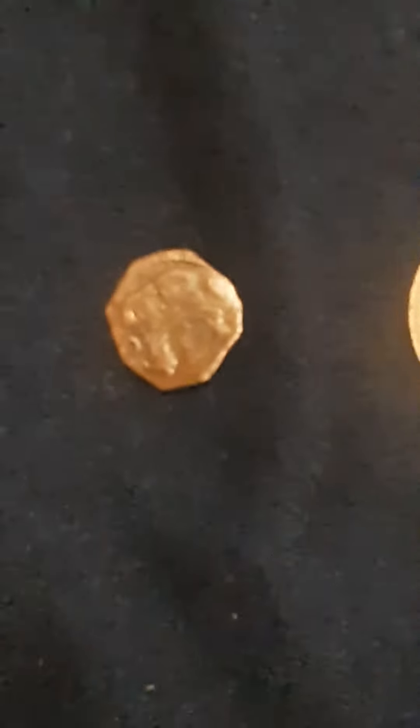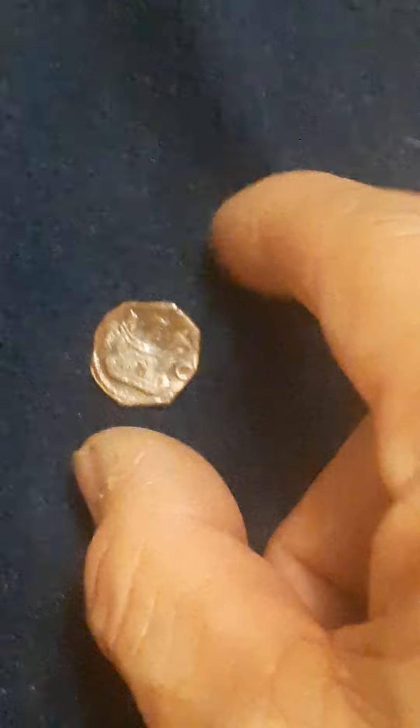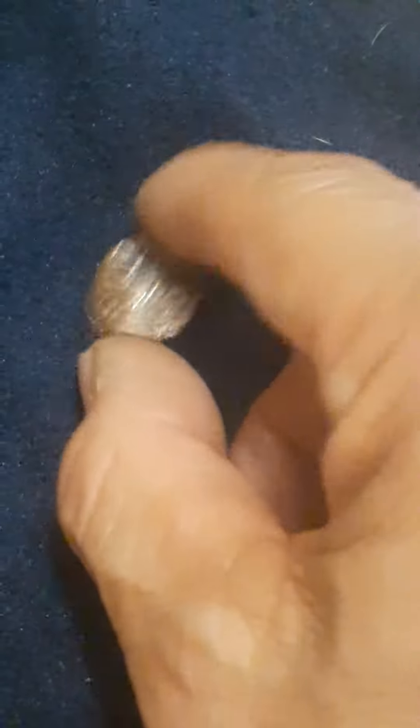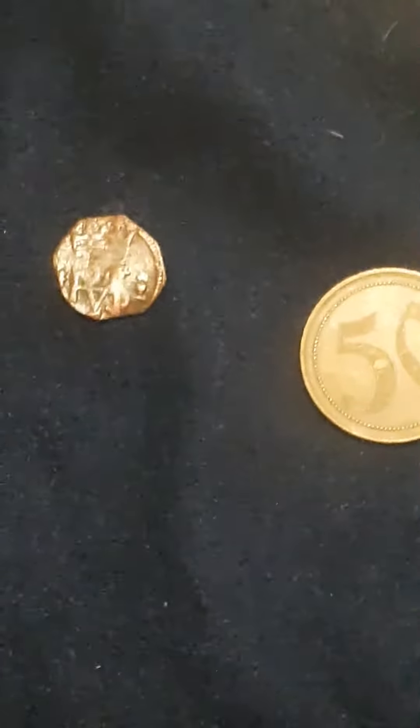Got an interesting coin here. If anybody can identify this coin, it's hard to tell what it is. This picture's not very clear. If somebody can identify that and leave a message in the comments, it would be appreciated. A little well-worn.